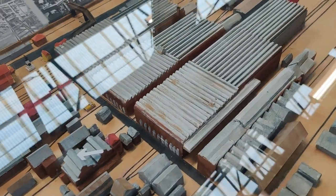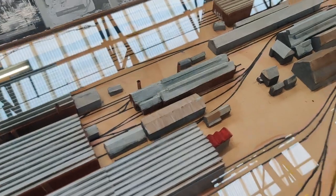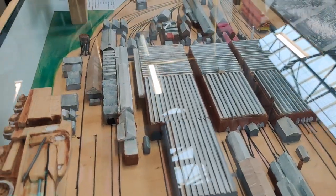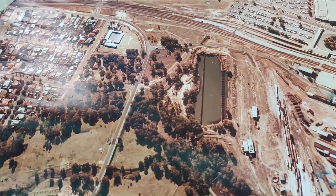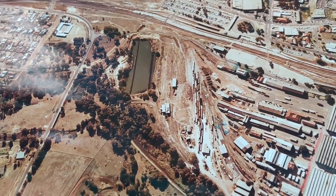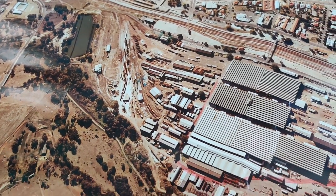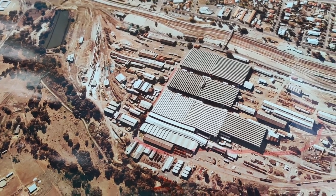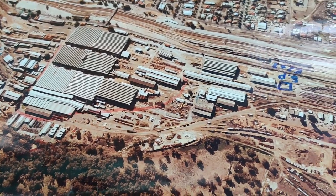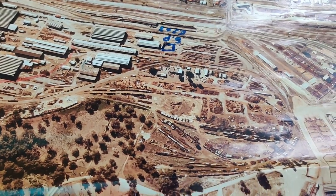Inside the club room there's a model of the Midland workshops as they would have been at their peak. Unfortunately it was hard getting video because of all the reflections on the glass cabinet. Luckily, just around the corner I found a large overhead photo — probably A0 in size — that showed the workshops with all its railway tracks. They were big, and a lot of industry happened here. The bit in the middle is roughly where Bunnings now is.